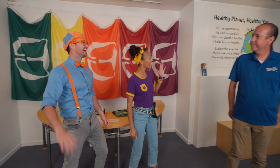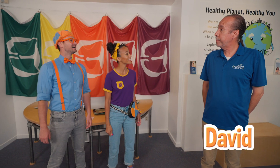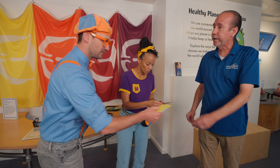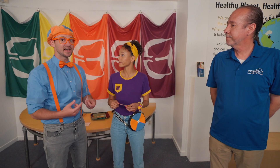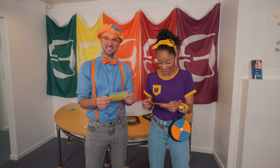Hey! Hi, welcome to Explore-It Science Center! Oh, thank you! I'm Blippi! Hi, I'm Mika! My name's David. I teach people about science. We love science! What are we going to learn today? I have two clues for each of you to tell you what you're going to learn about today. Well, I need to get back to work. Let me know if you need anything. Okay, thank you!